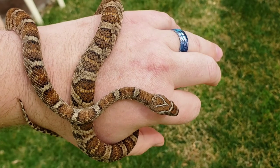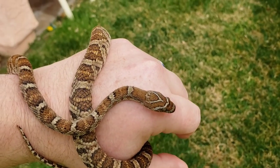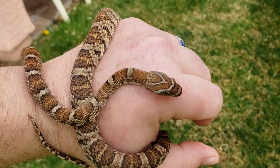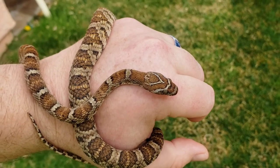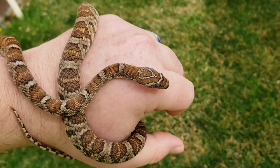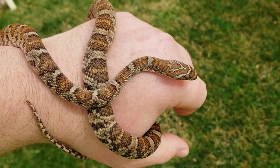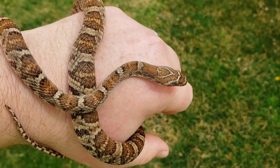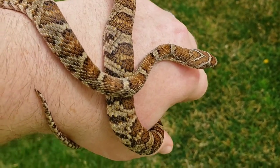Right now he eats two to three fuzzy mice at a time. Probably in the next four or five months he'll move up to hopper mice. You want to be careful not to overfeed them when they're doing mice — I only feed him about every 10 to 14 days, just because mice are much more nutrient rich than, say, a small sage lizard or something like that that this guy would normally eat.